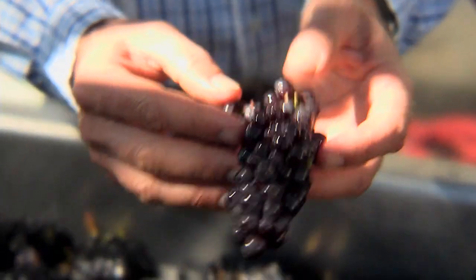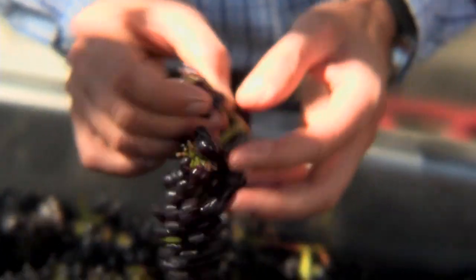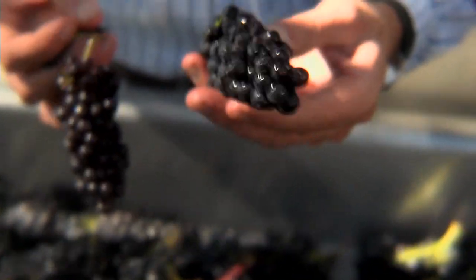Here's a cluster that's not quite ripe — you can see it's not totally black, so pull that out. It's going to have a little bit greener flavor than a cluster like this, which really has that nice, ripe, dense flavor that we're looking for.